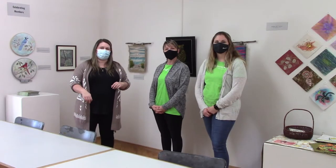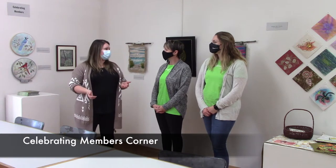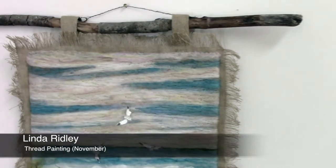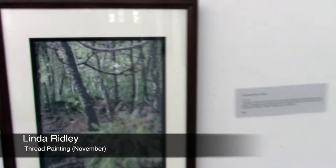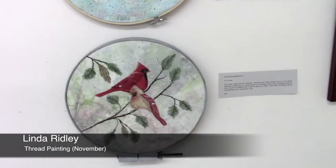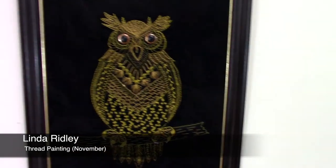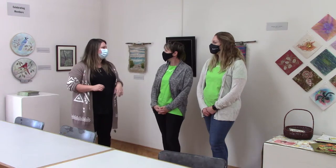This corner of the building is the celebrating members corner. Every month it features the work of one talented member. This month features Linda Ridley, whose work is done with thread painting — anything on these walls that looks hand-painted is actually done with different types of thread and fiber arts, with a little felting involved. She's also one of their quilters and does zen tangles, combining thread painting with zen-tangle techniques, especially in this owl piece.